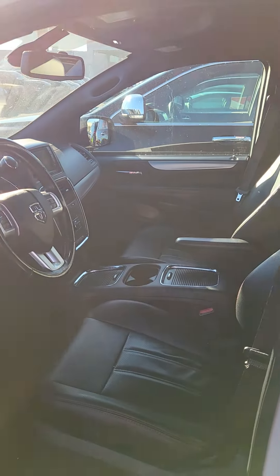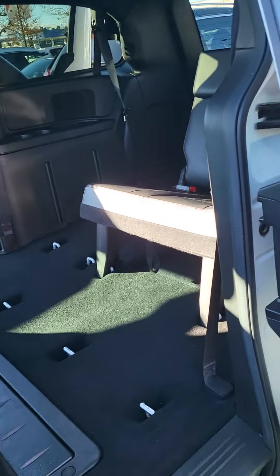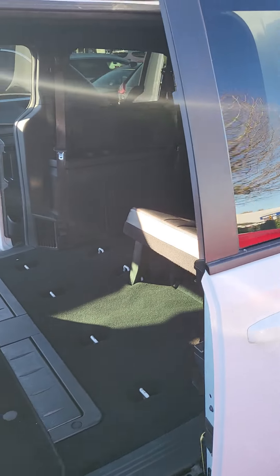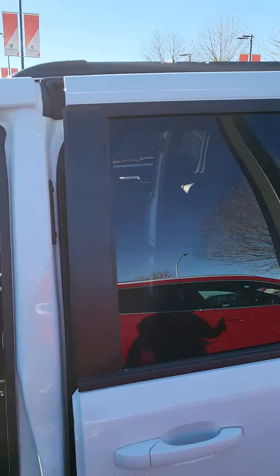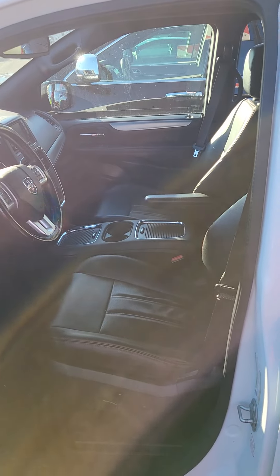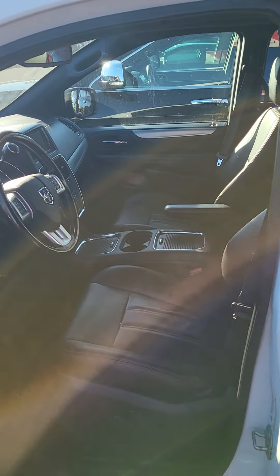Heated seats, heated steering wheel, and the windows do go down on the sliding door. And if I haven't mentioned already, it's got leather too.